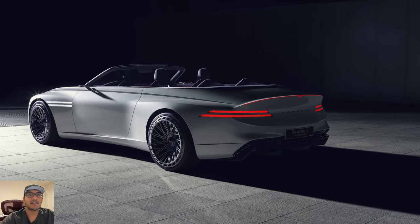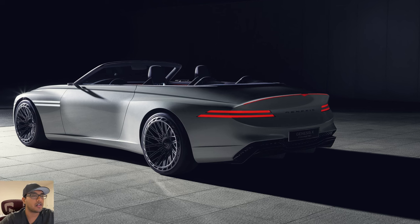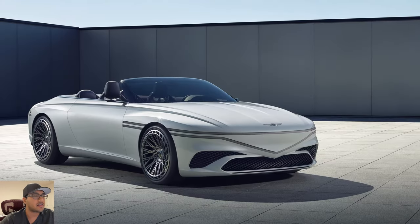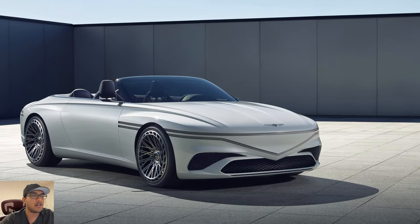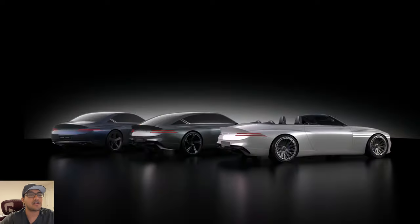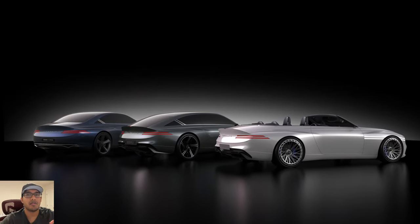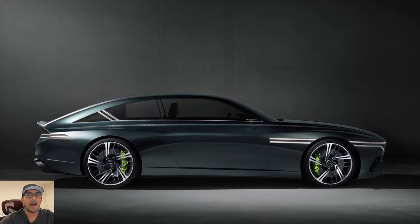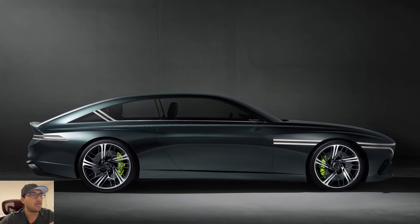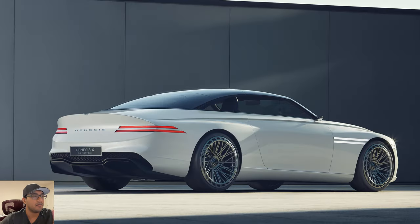Are you ready for the Genesis X Convertible? Make sure to like and subscribe as you're entering the video and let's get started. This is going to be an electric vehicle concept — they actually came out with a trilogy and this is the last one. They had the X Coupe, then a slightly more squared-off wagon-look version, and now we have this convertible hard top convertible concept car. I'm digging it, I really love the way that it looks.